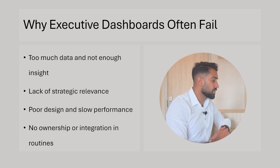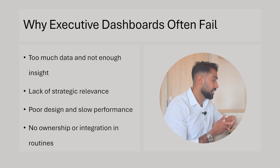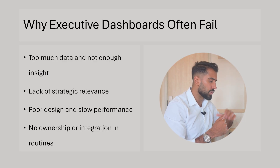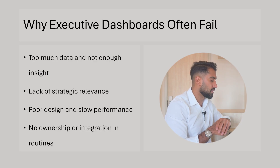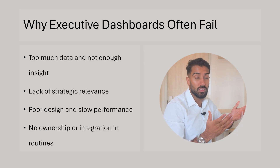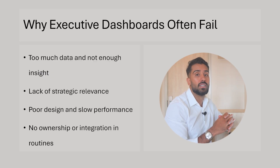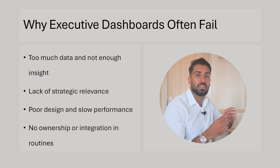Poor design and slow performance. Sometimes there's just too much going on and the report isn't working fast enough. Poor design can mean navigation, how things are shown, colors, or layout. Low performance just means it runs slowly, so you need to optimize either the DAX, the data model, or something else to make it snappy and responsive.